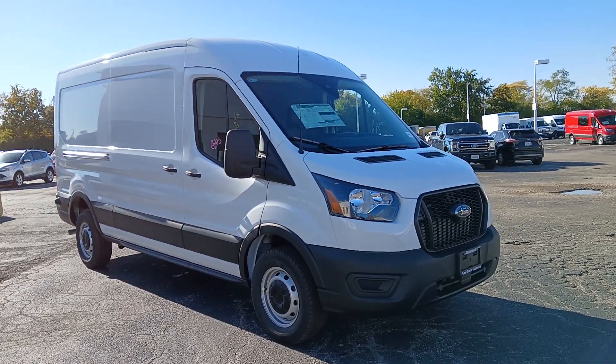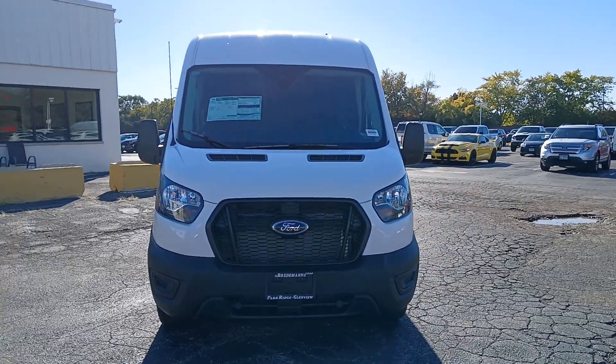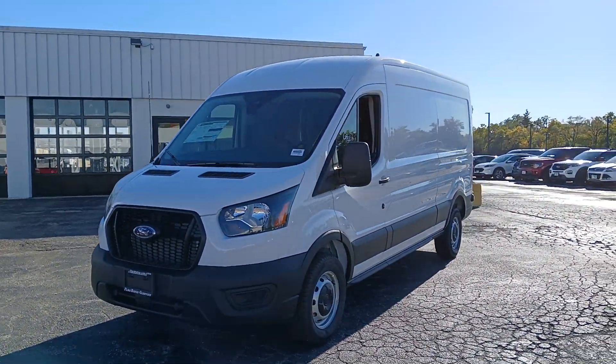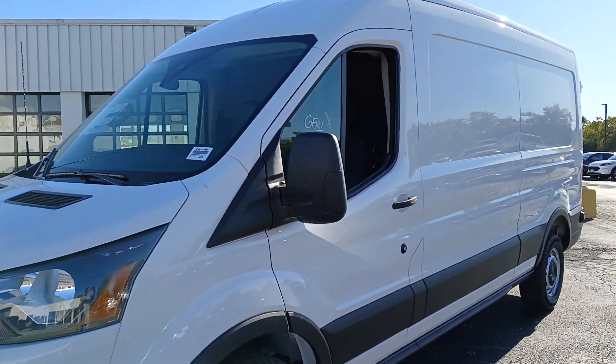Get into the 2024 Ford Transit. Here's a Ford Transit, the passenger and cargo carrier that's adaptable to meet your unique needs. Whether you're looking for a family hauler, custom conversion van, or commuter shuttle,